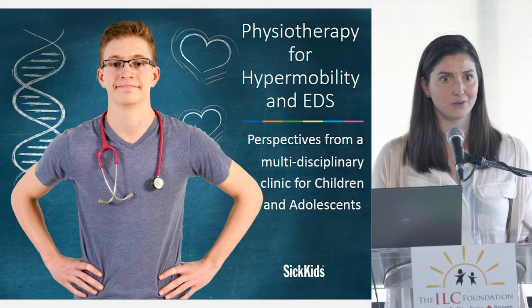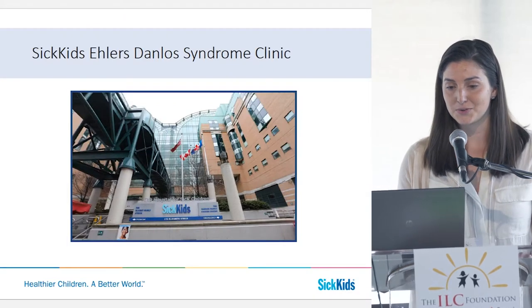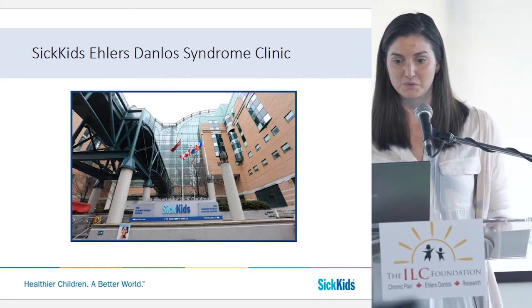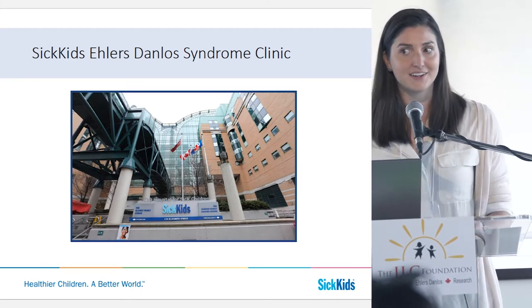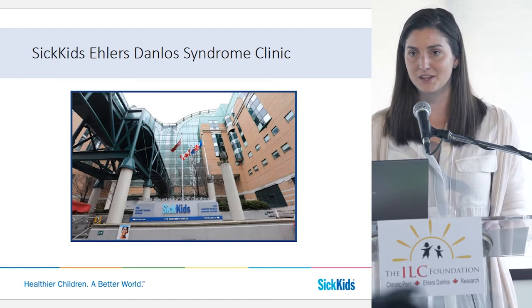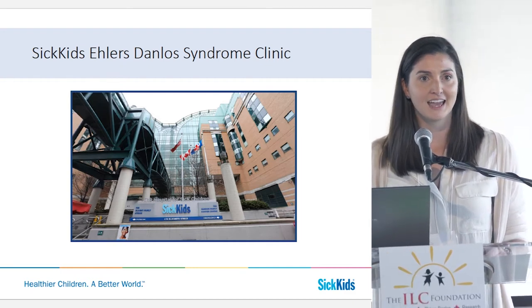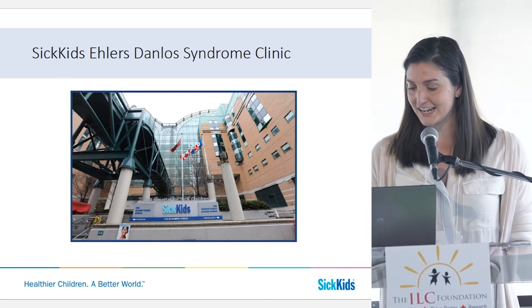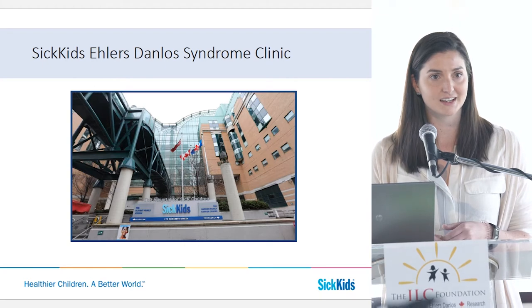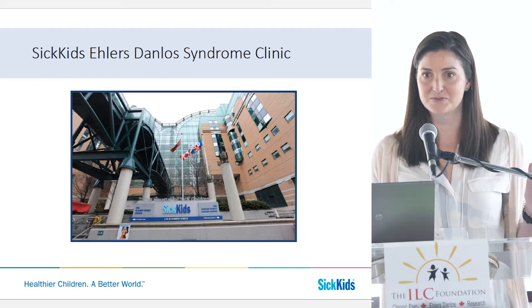It's always important to consider who's speaking to you when you're listening to information. I come from a multidisciplinary clinic that treats children and adolescents at SickKids. The SickKids EDS clinic was started at the same time that the adult clinic launched, and I've been working there for just about two years. Prior to that, I did my physiotherapy degree at the University of Toronto, worked at SickKids in other areas, and also spent some time in private practice orthopedics. I've done continued education in manual therapy and neurodevelopmental therapy. Prior to becoming a physio, I came from the research world, doing medical research as part of a biomedical engineering degree at Mount Sinai Hospital, and I did engineering as an undergrad in the States.